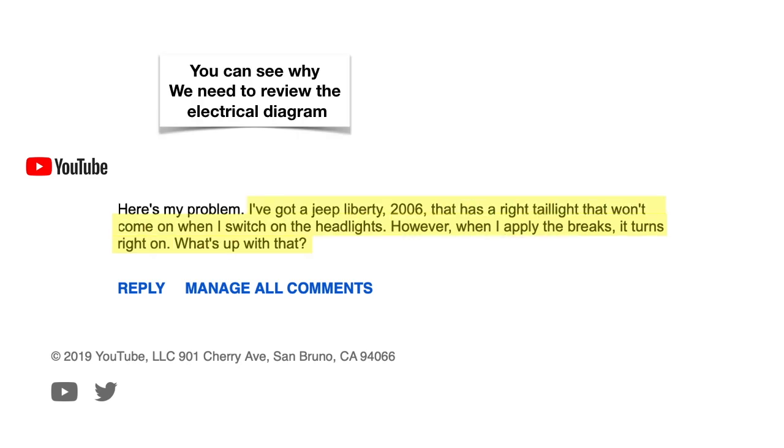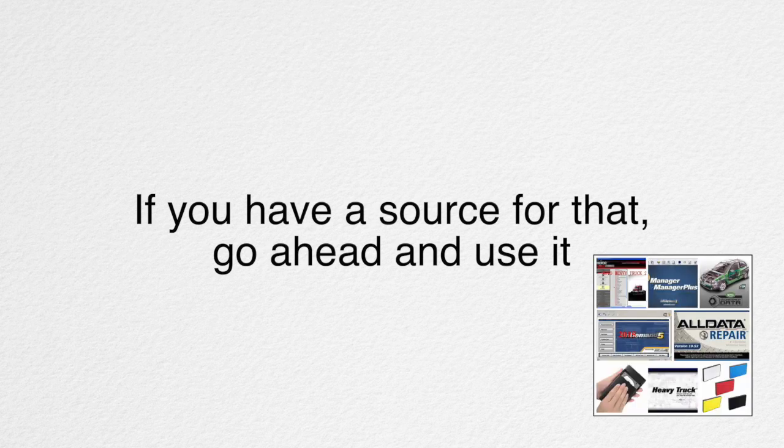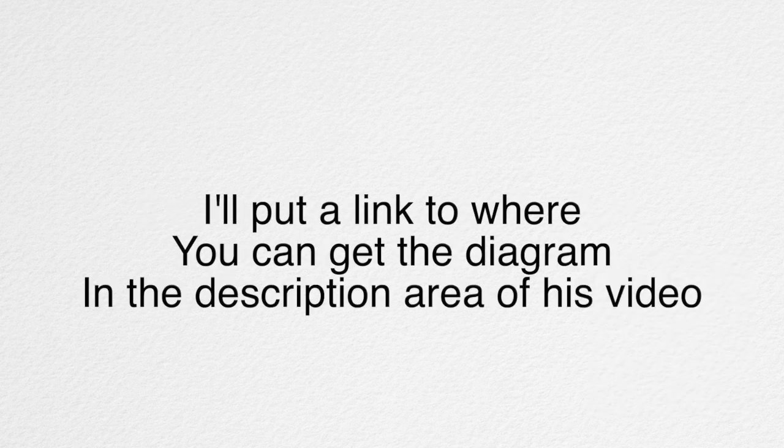Now you can see why we need to review the electrical diagram. The question is: which issue should we check first, issue one or two, and why? Okay, here's your first assignment — get the diagram. If you have a source for that, go ahead and use it. If you don't, I'll put a link in the description area of this video where you can get the diagram. Print it out and color it. I would suggest printing more than one copy because you may want to make some changes or corrections as we explore these issues.